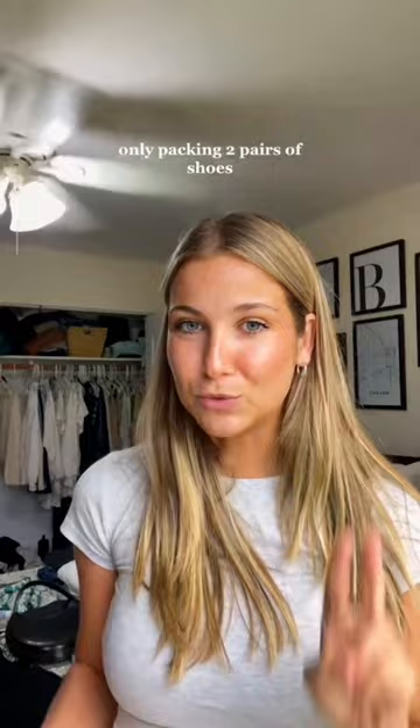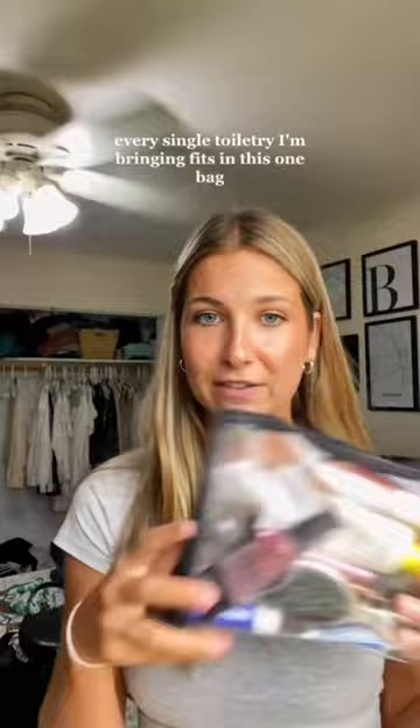I'm packing two pairs of shoes — one I'm wearing onto the airplane, and the other pair of sandals I'm putting in my bag because they're super small. Every single toiletry fits in this one bag. These are the necessities, and I'm going to fit it all into that bag.